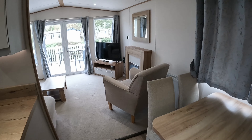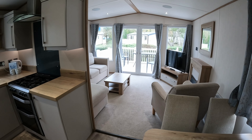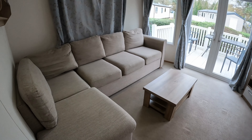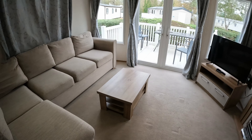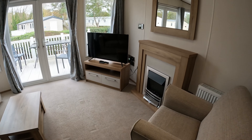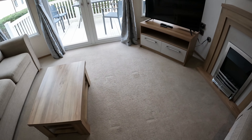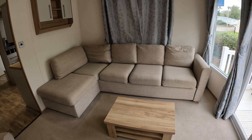This is one of their three-bedroomed caravans with a decking area to the front. This is your living room area. Nice wraparound sofa, big size TV, fire to keep you warm. Good size seating area.